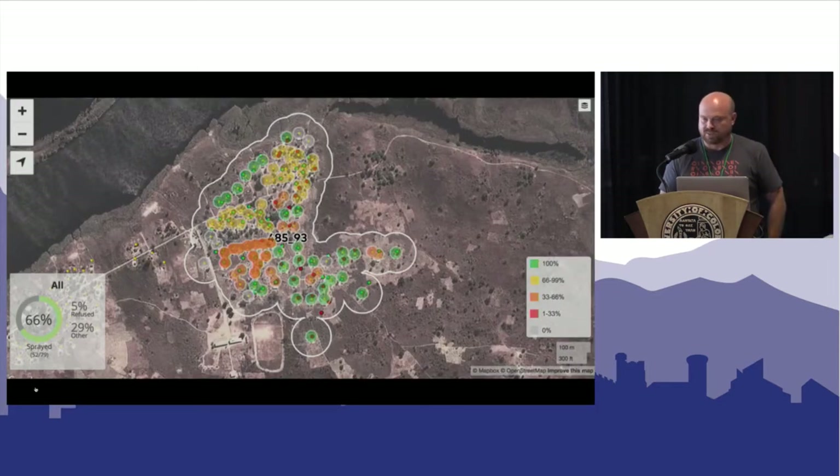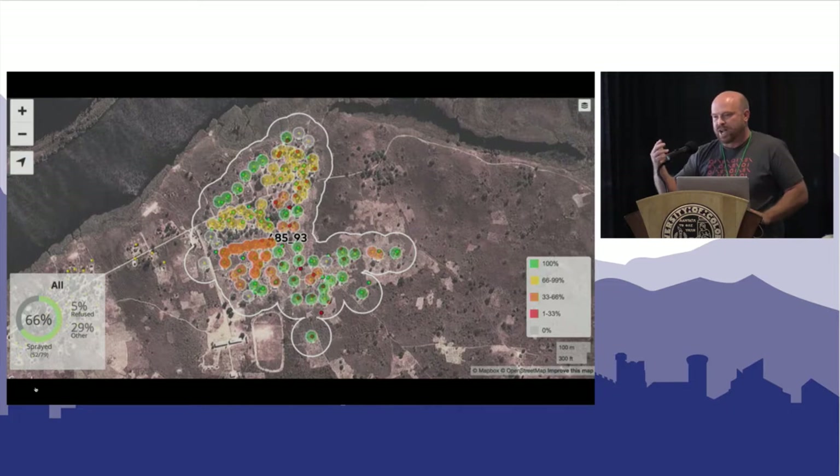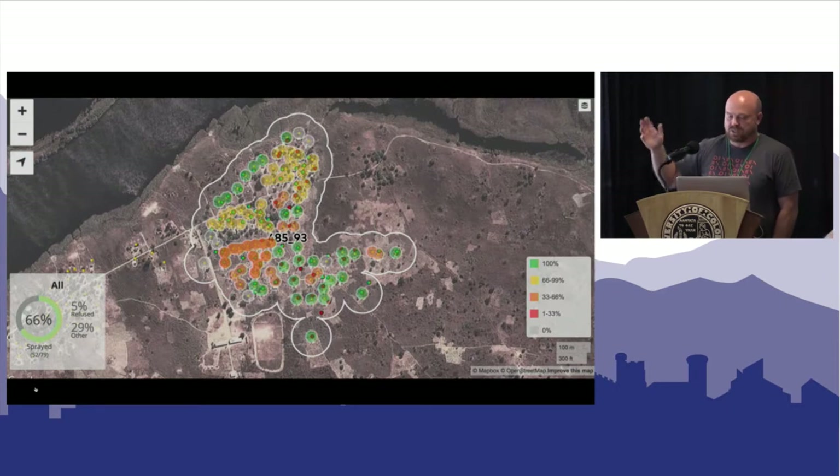We've been doing this for four years now, entering our fourth season. In the first season, we came up with an approach of creating buffers around areas — about 25-meter buffers around homes — and we would drop a GPS point in that area. Within the boundary of the community, we'd count the number of GPS points. The key with IRS is that for it to be effective, we have to spray 85% of homes in that area. If you only hit 70%, it's sort of like not taking your full round of antibiotics — you're leaving enough malaria in that area for it to come back. This approach allowed us to effectively measure overall coverage and see hot patches.